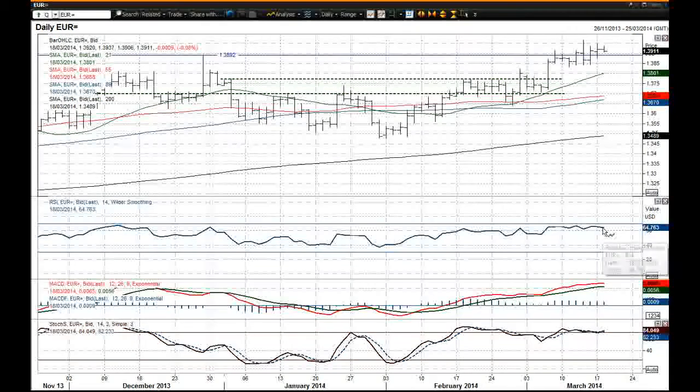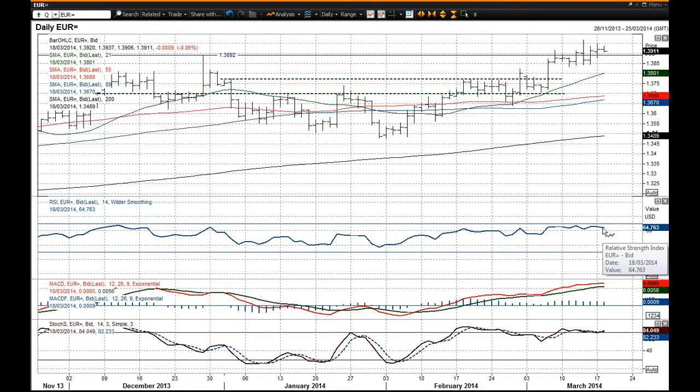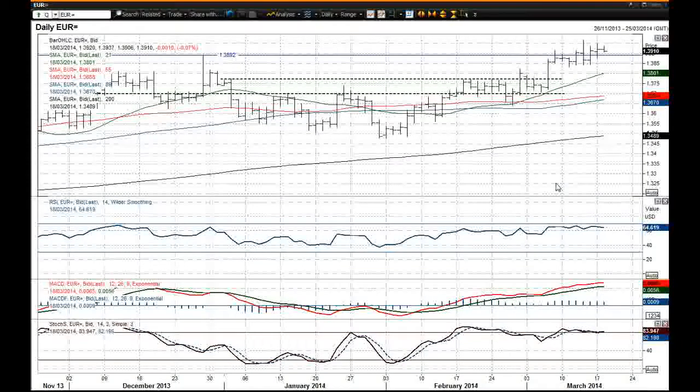The RSI is slightly stretched, although that has come back early in European trading today, and the MACD lines are fairly strong still, and the stochastics are also fairly strong. So you'd say that this is still a chart with a bullish outlook.